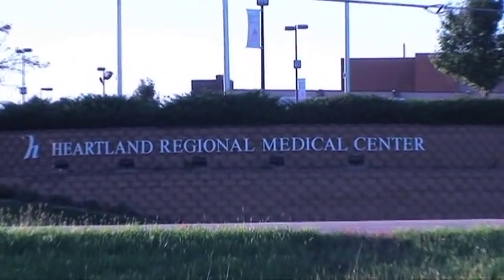Hello, my name is Dr. David Cathcart, and I'm from Heartland Regional Medical Center in St. Joseph, Missouri.